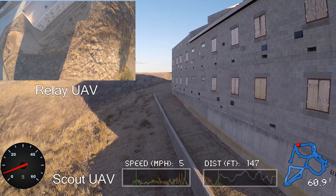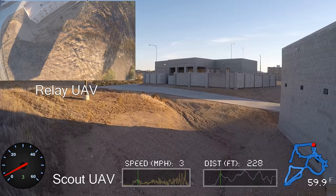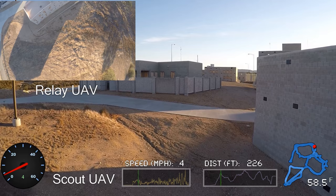Flying an unmanned aerial vehicle is not without its challenges, one of which is that the vehicle needs to stay in connection with its controller. This can be difficult in terrain with lots of obstacles, such as trees or hills, or in a city with buildings.